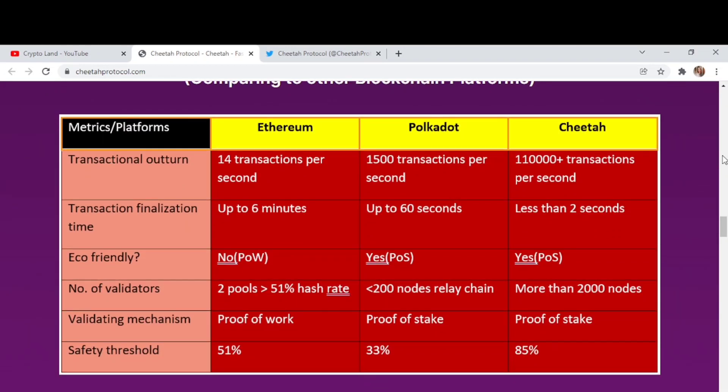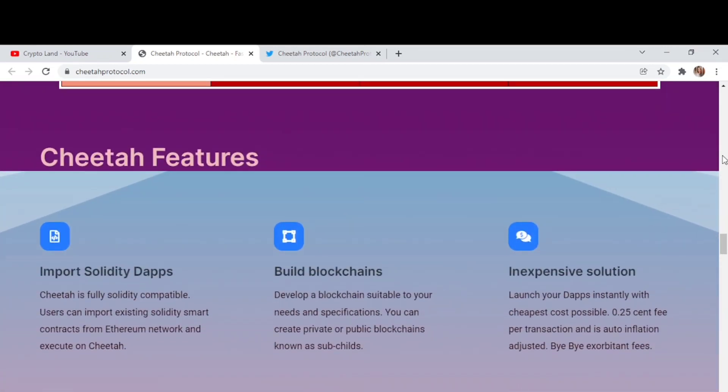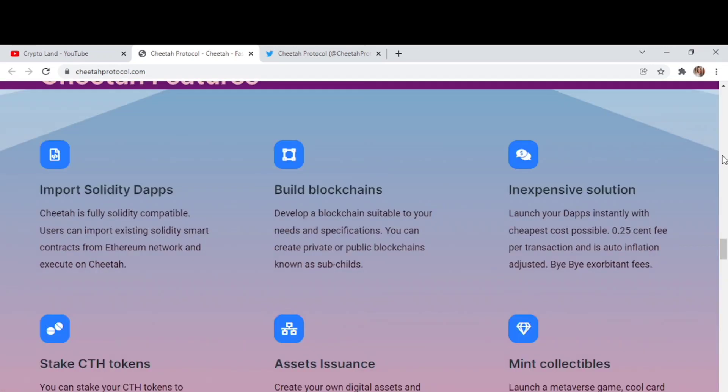Looking at the comparison table: Ethereum handles 14 transactions per second, Polkadot handles 15 transactions per second, and Cheetah network offers one million ten thousand plus transactions per second. For transaction finalization time, Ethereum takes up to six minutes, Polkadot up to 60 seconds, and Cheetah less than two seconds. The table also shows that Cheetah and Polkadot are eco-friendly options.